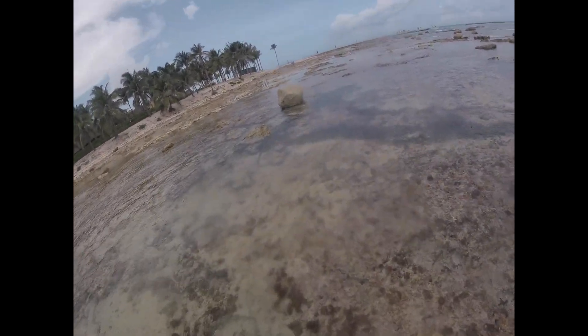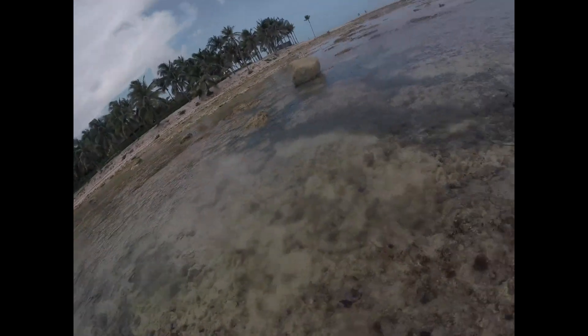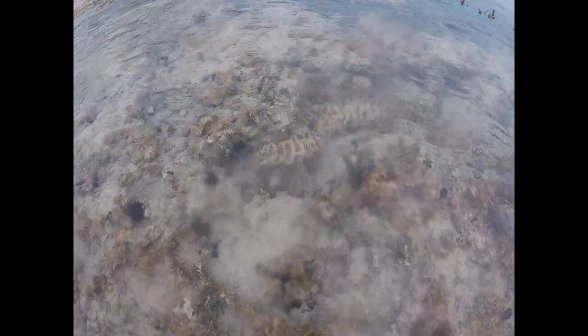Sea urchins everywhere, so you got to definitely watch out for the urchins. And we got an eel in shallow water. So you can see him right here, and he's in a protected position, so we're going to give him some space. You can see him waving in the water, pretending like it's seaweed.